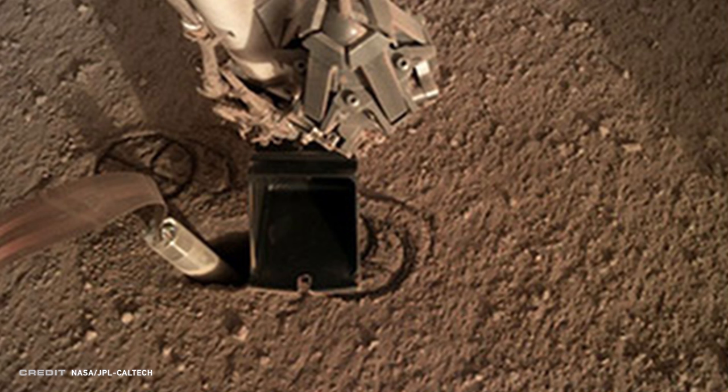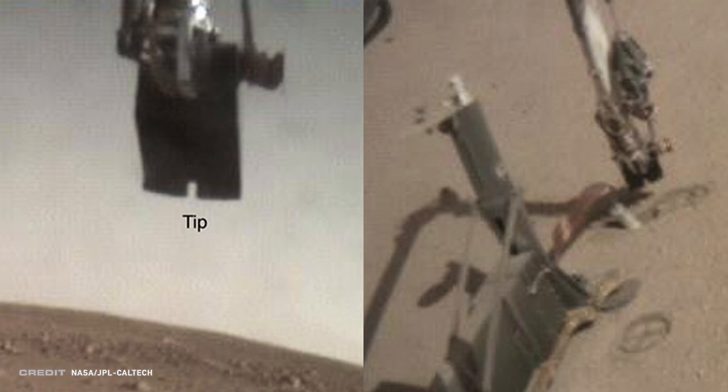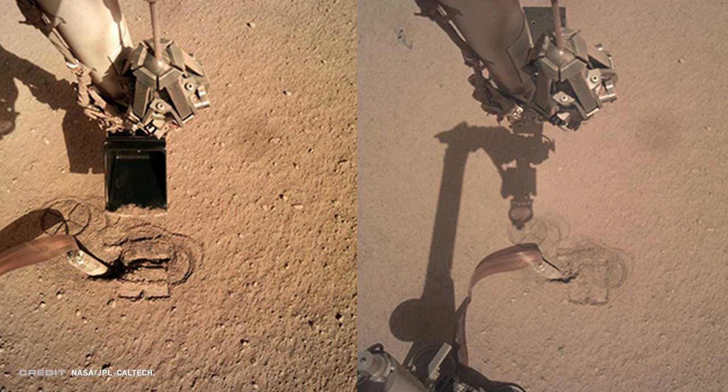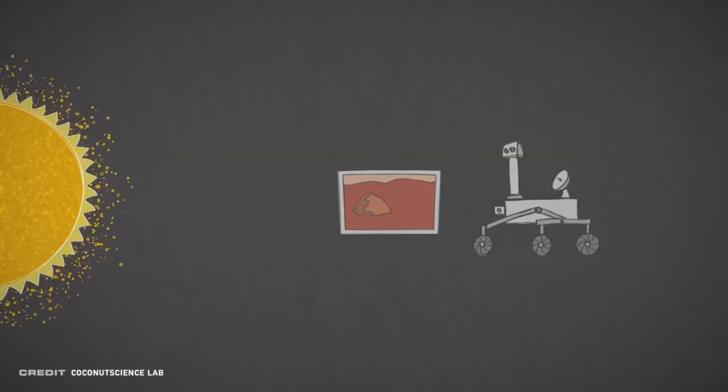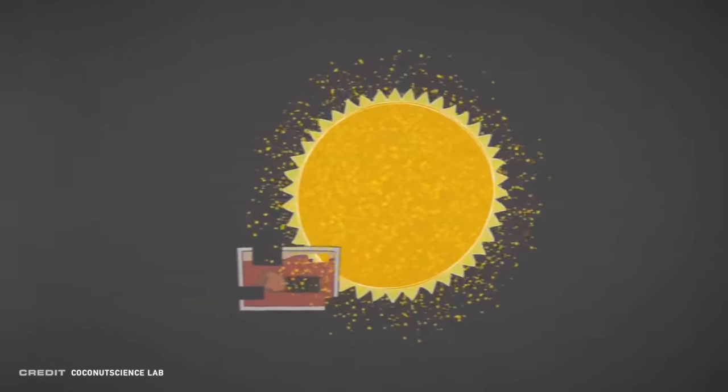But if there's one thing JPL knows how to do best, it's to make the impossible possible. InSight engineers and the DLR team used InSight's robotic arm scoop to try to push on the sides of the hole to try to collapse it. They pushed with the flat part of the scoop and with the tip of the scoop. By mid-August, they had managed to partially collapse the cavern and backfill the pit to about halfway of the original depth. But before they could do any more, solar conjunction meant the sun blocked their ability to send or receive data from Mars. The team is using this downtime to plan their next strategy, and it might even include using the scoop to push down on the probe itself to give it more stability.